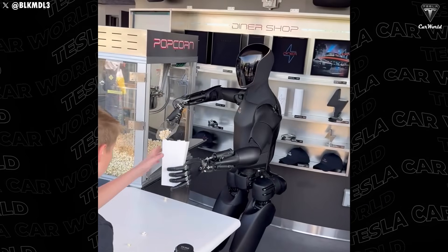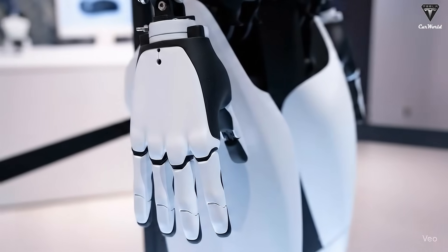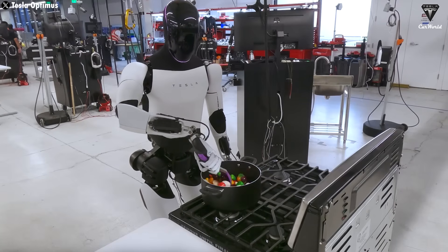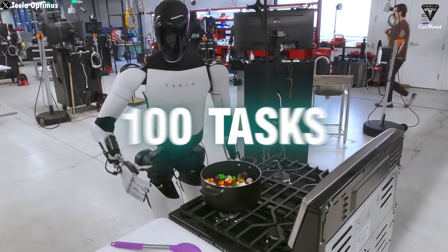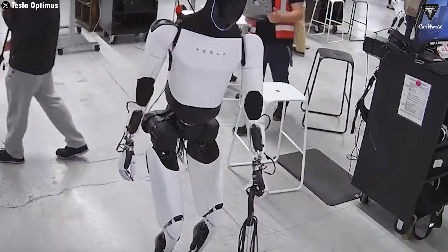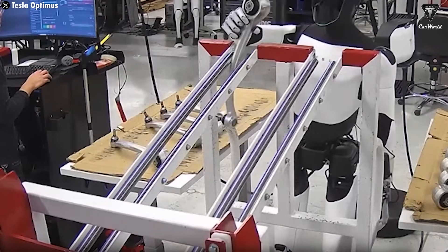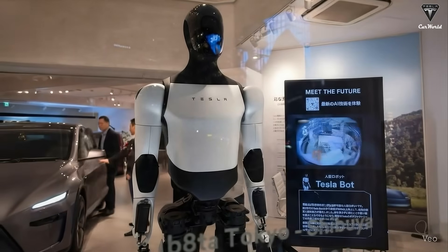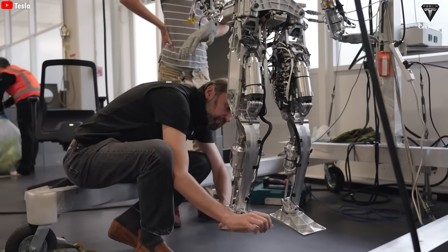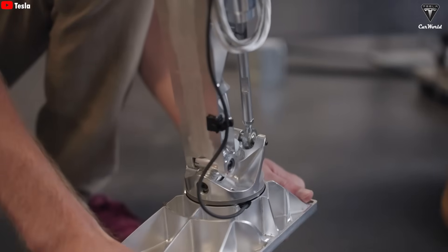The Gen 3 version will bring major upgrades compared to earlier models, especially its human-like hands. Elon Musk revealed that thanks to its self-learning ability, this Tesla Bot can perform up to 100 new tasks every day, from cooking meals and preparing breakfast to cleaning the house. Optimus is practically like a personal assistant. Tesla has also upgraded the hardware so Optimus can work much faster than we ever expected. It's ready for mass production, and that's why you'll want to buy one next year.